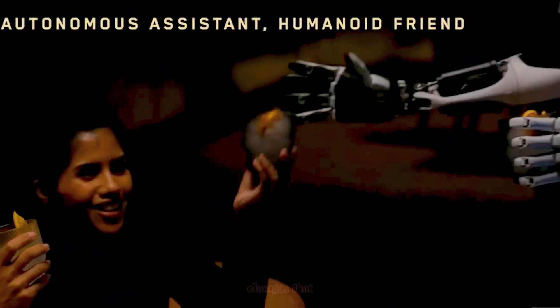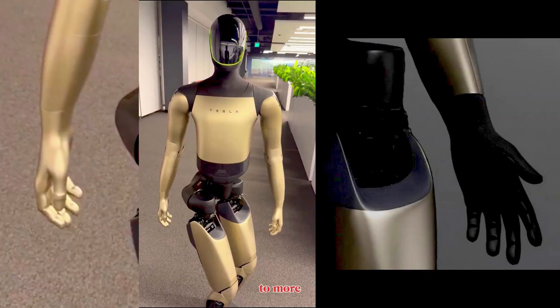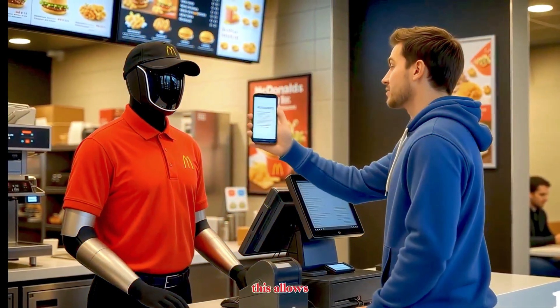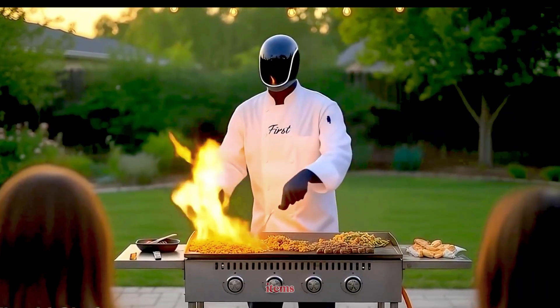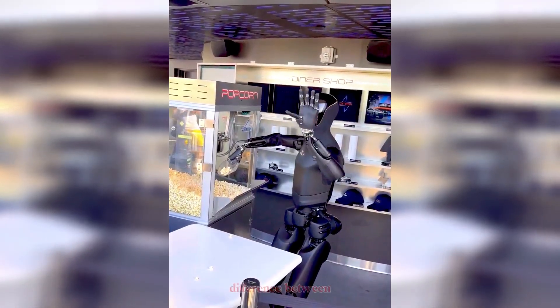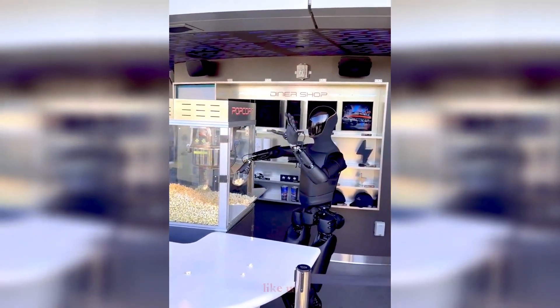Gen 2.5 changes that dramatically. Tesla upgraded the hands to more than 22 degrees of freedom, nearly doubling articulation. This allows Optimus to perform delicate tasks like typing, sorting small components, gripping fragile items, and even replicating subtle human gestures. It's the difference between a robot that can just hold and one that can truly manipulate like us.